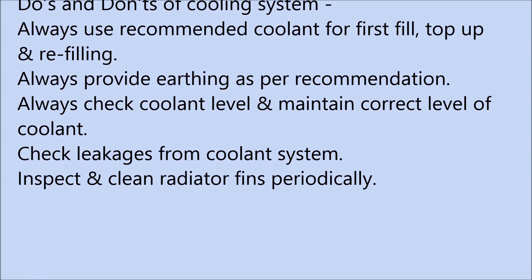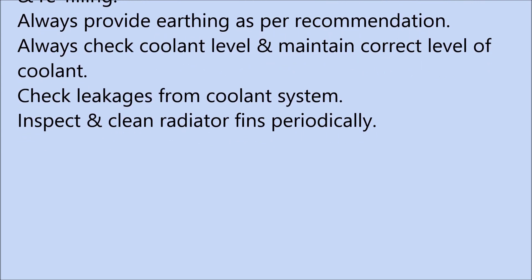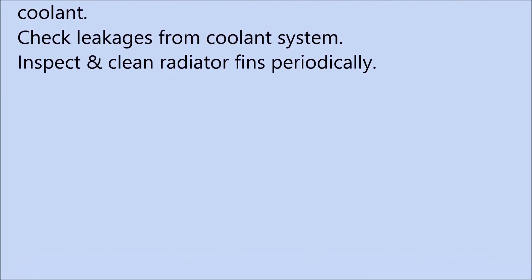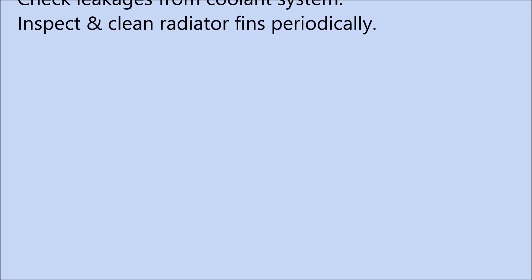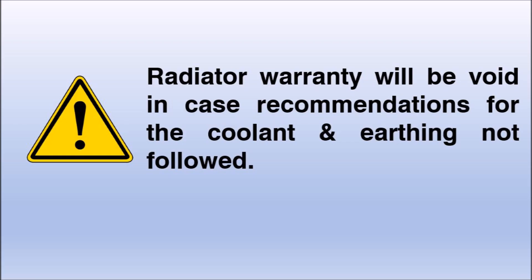Always check coolant level and maintain the correct level of coolant in radiators. Do not run the equipment with less coolant. Check leakages in the coolant system regularly. Do not operate the equipment in case there is leakage in the coolant system. Inspect and clean radiator fins periodically. Do not operate equipment with a blocked radiator, which can restrict air flow.